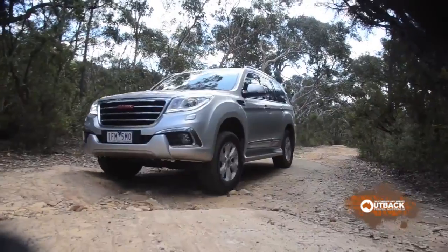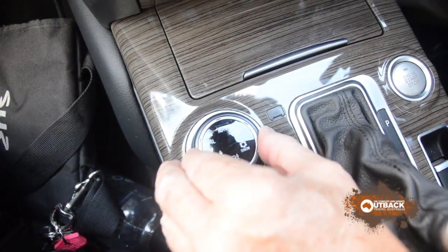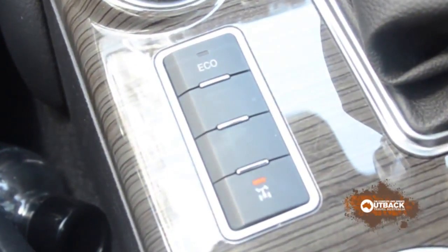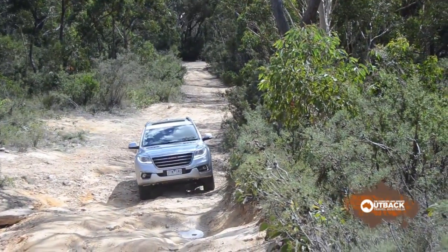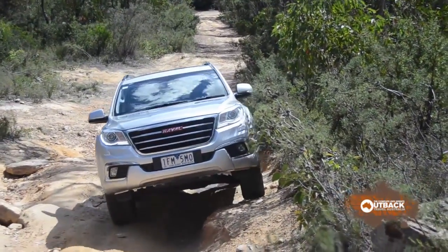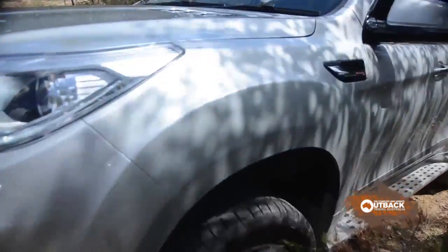We've been driving in auto mode on dirt and on fire trails. In this mode, the Borgwarner transfer case apportions torque front and rear. But for our rocky climb, we'll engage low range. Engaging low range also locks the rear differential. The Haval just walked up our rocky test slope. The suspension is very compliant. Low range gearing lets it just creep along with hardly any revs. Very, very impressive vehicle.